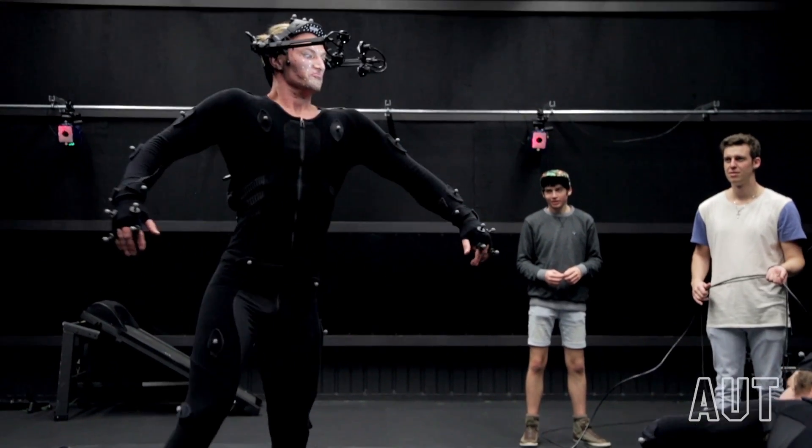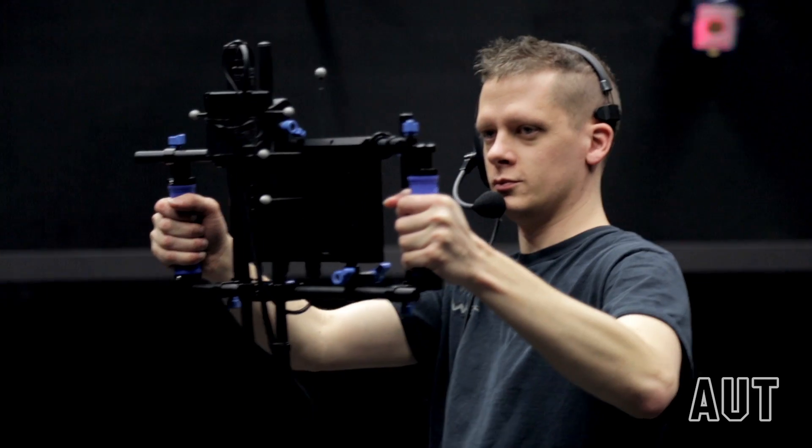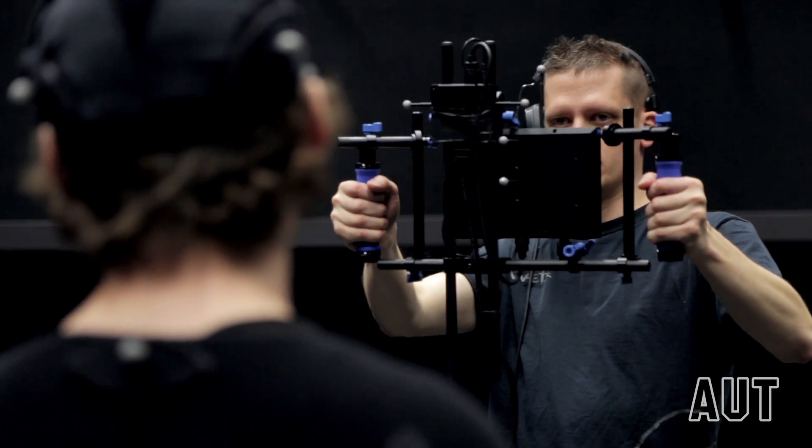We can also see the performance live thanks to the virtual camera. With that you can not only direct your performers but also start taking camera decisions.